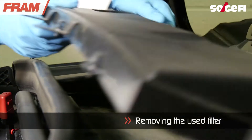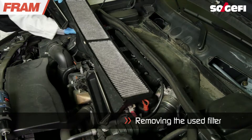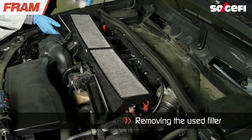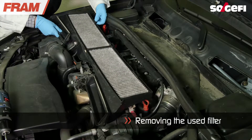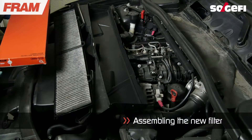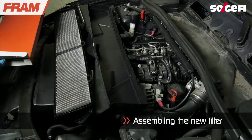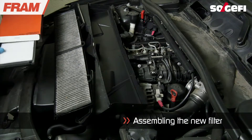Open the compartment housing the vehicle's cabin air filter. To ensure the best protection possible against harmful gases for the passengers in the vehicle's cabin, choose which filter you will install: either the pollen filter or the active carbon filter.